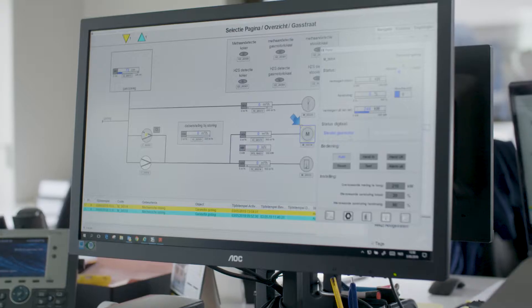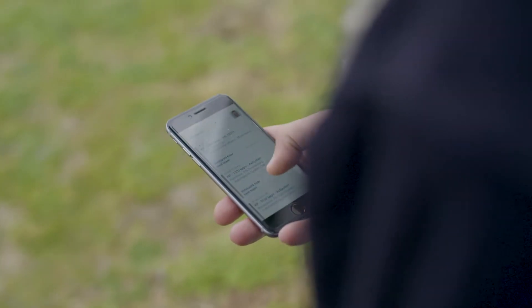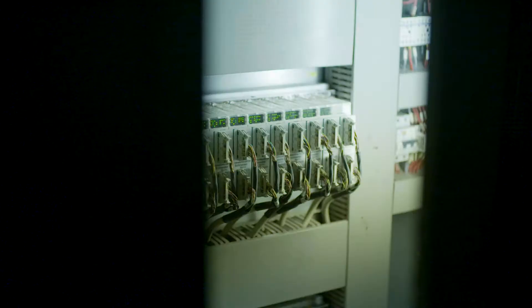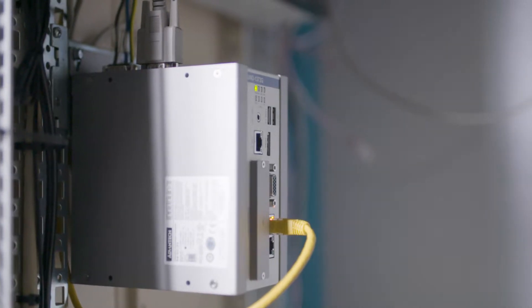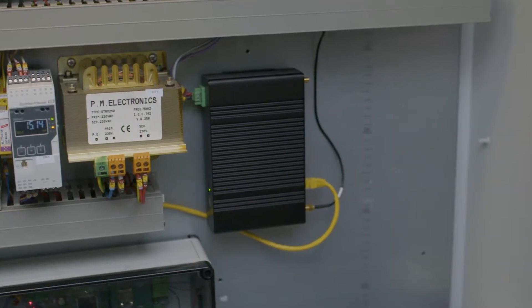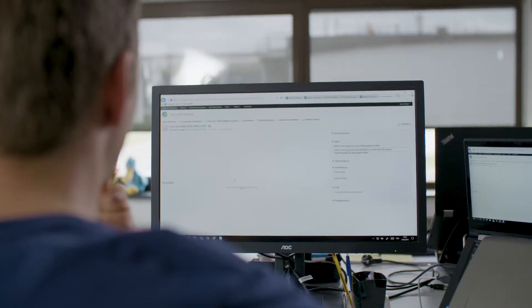In addition to pure plant visualization, alarm handling and data recording, the Automation X software also takes care of information management and data processing. For this purpose, the data of the individual plants is picked up directly from the control units via Automation X gateways. The gateway connects an individual plant with the central server system.